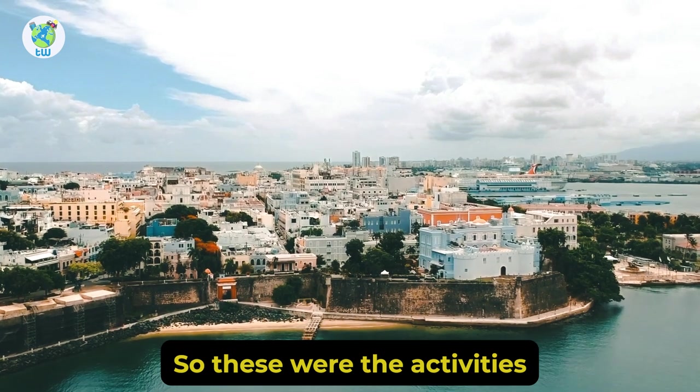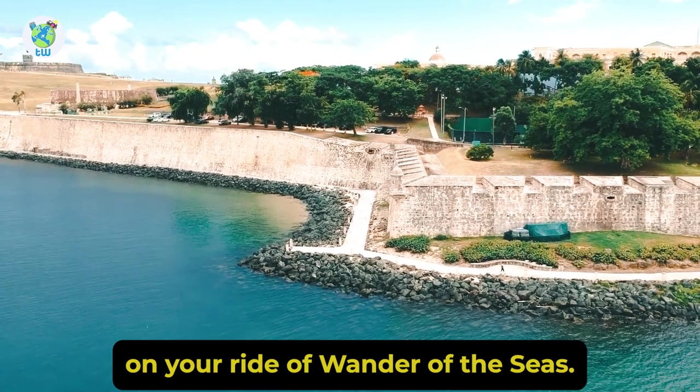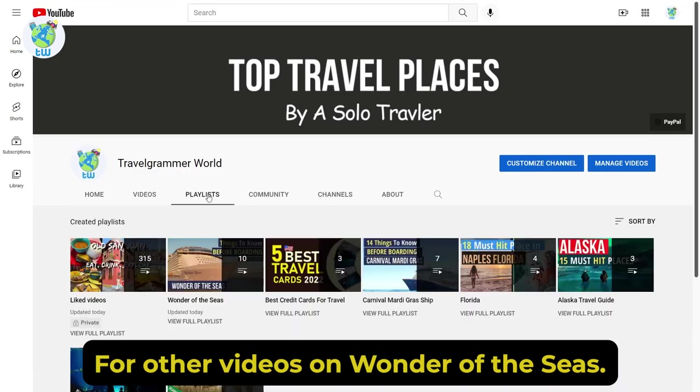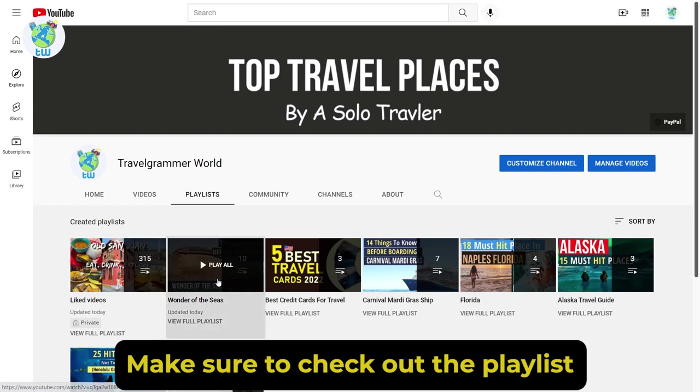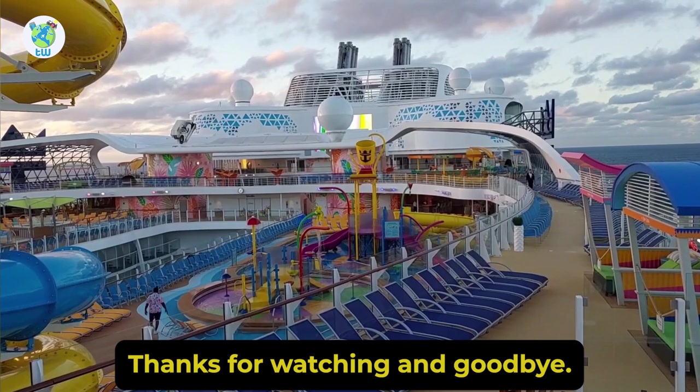So these were the activities that you can take part in in San Juan on your ride on Wonder of the Seas. For other videos on Wonder of the Seas, make sure to check out the playlist from the card above. Thanks for watching, and goodbye.